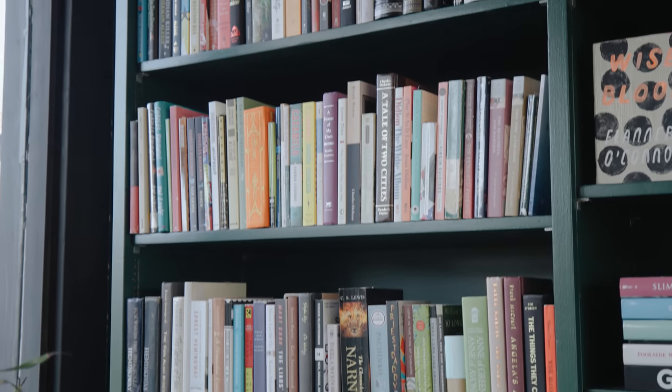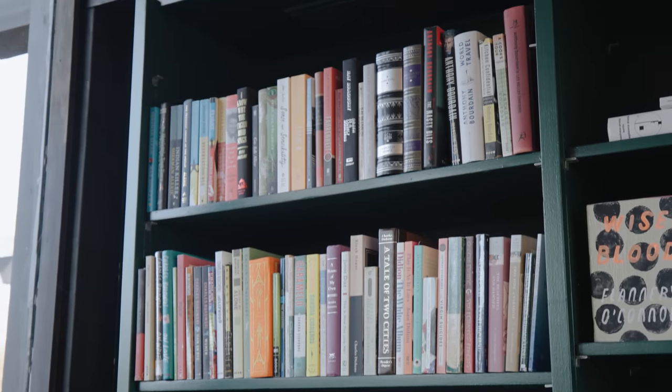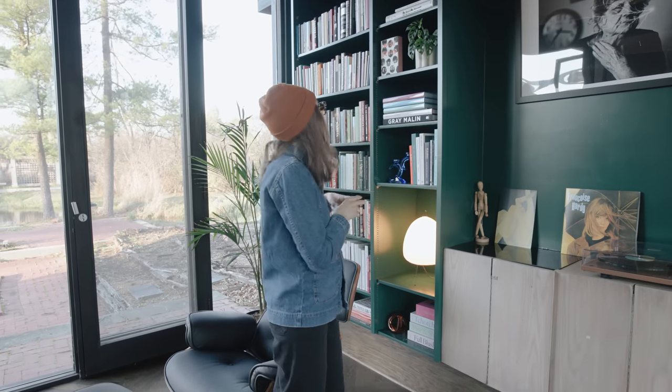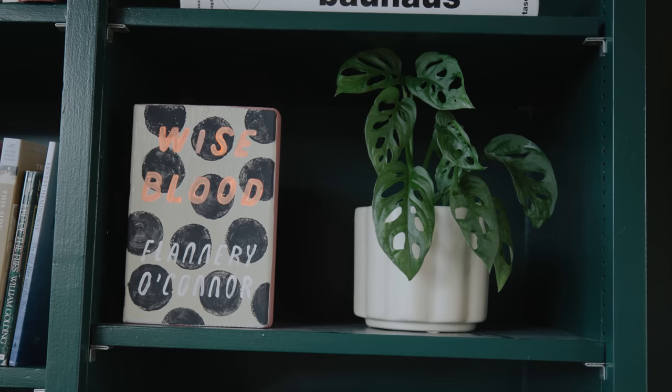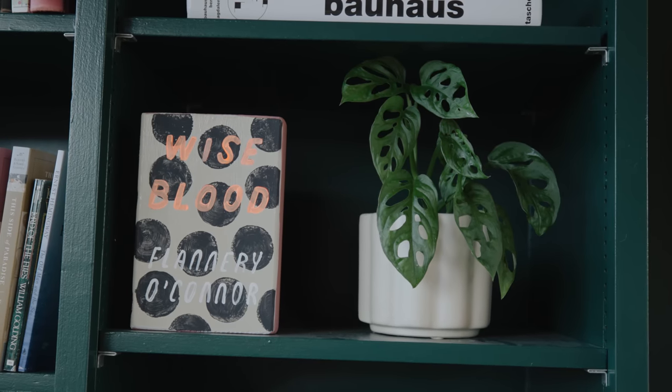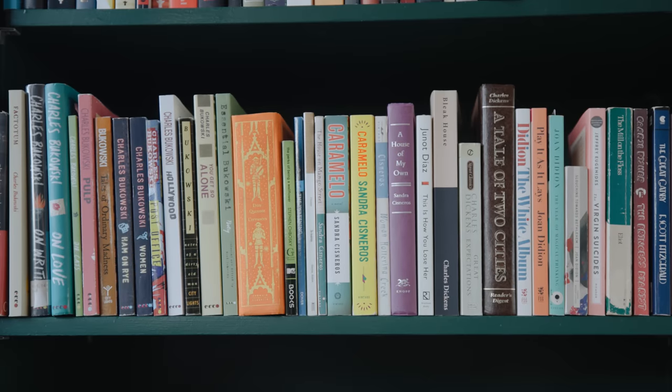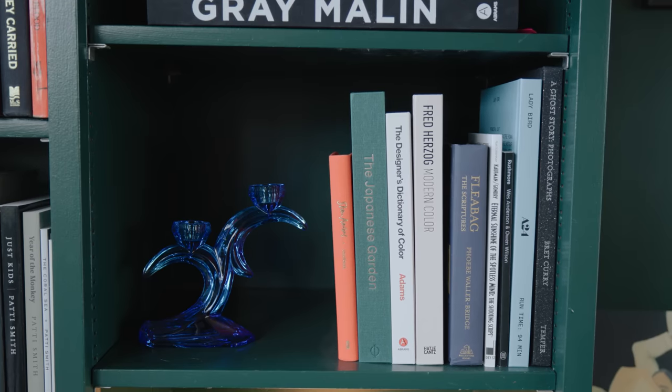Something that I really wanted to do in this house was make it so that anywhere you look, there's something that you love, and these bookshelves are a perfect example of that. One of my favorite things on this shelf is this painted book by one of my favorite authors, Leanne Shapton. On the shelf we have a mix between classic lit, memoirs, and coffee table books.